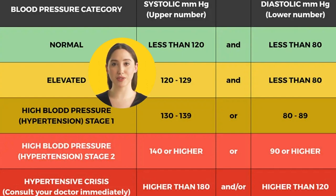Let's do a quick review of blood pressure categories. Blood pressure numbers of less than 120/80 are considered within the normal range. Elevated blood pressure is when readings consistently range from 120 to 129 systolic and less than 80 diastolic. People with elevated blood pressure are likely to develop high blood pressure unless steps are taken to control the condition.